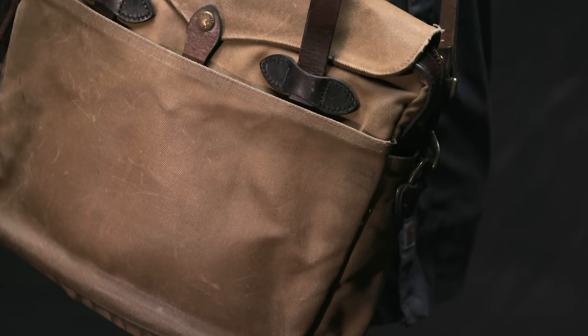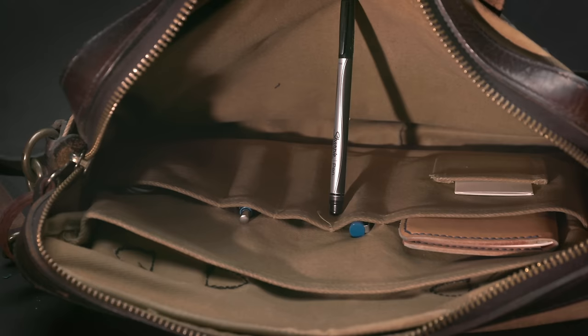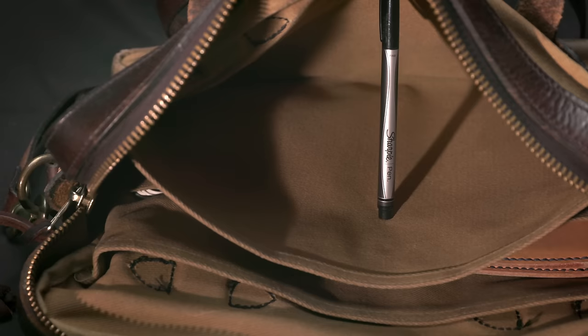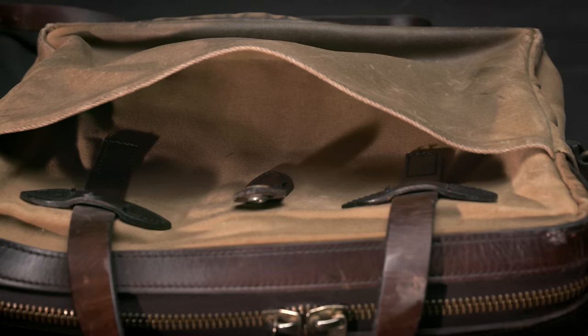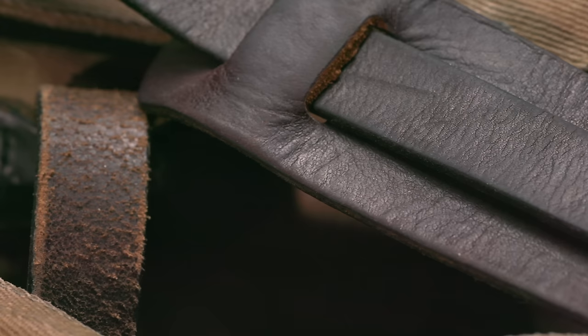The briefcase itself measures 16 inches wide by 12 and a half inches high and four inches deep, so it is on the larger side. It features four stow pockets, two interior dividers, one interior slotted pocket, two interior utility pockets, and one interior patch pocket.